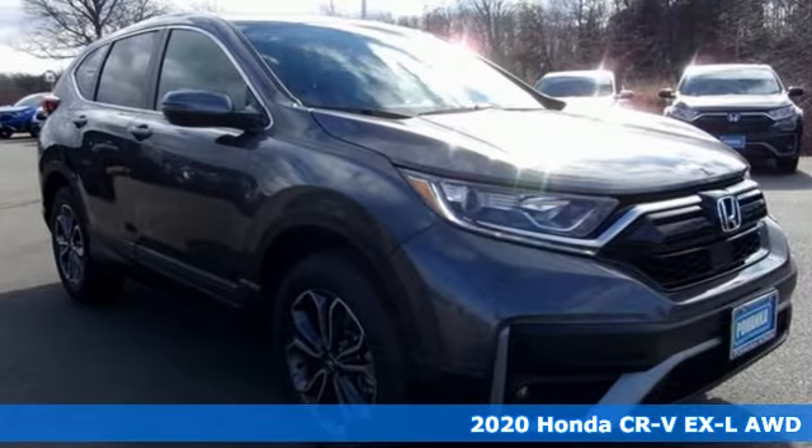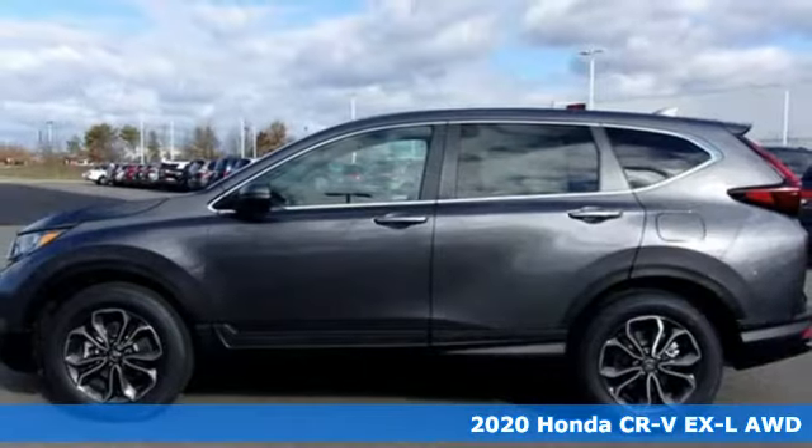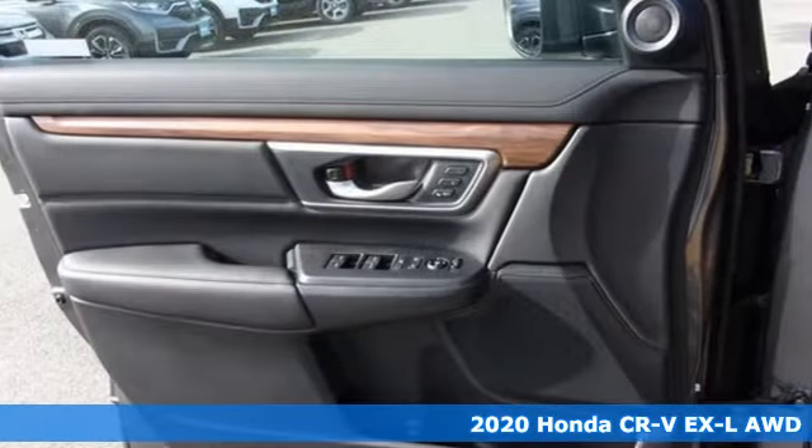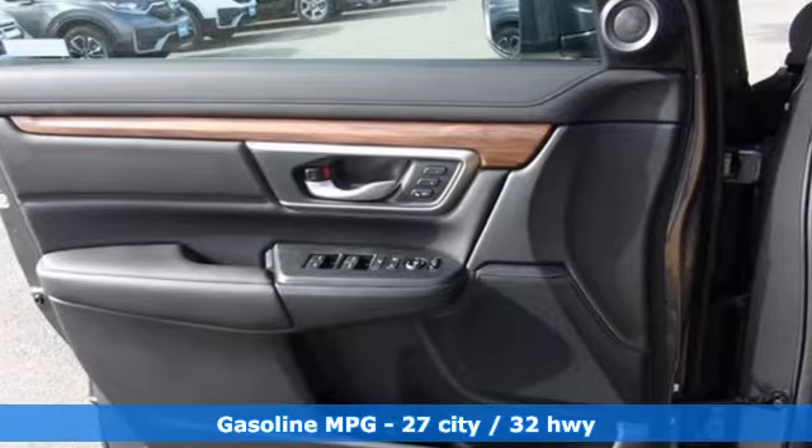Here's a new 2020 Honda CR-V. Check out this CR-V's fuel efficiency numbers, safety measures and cargo capacity, and you'll be glad to drive it for the long haul.